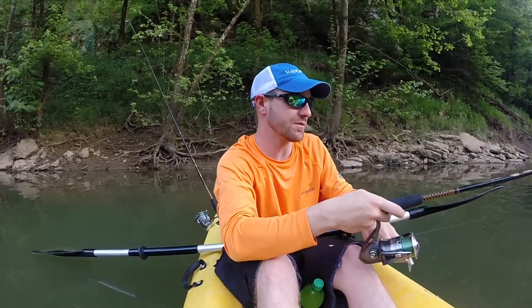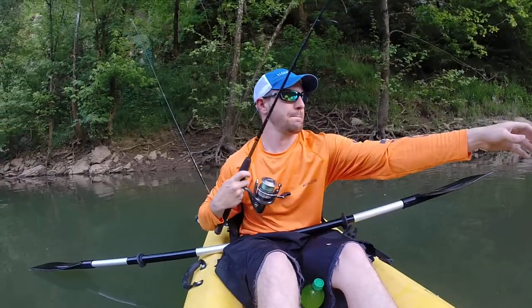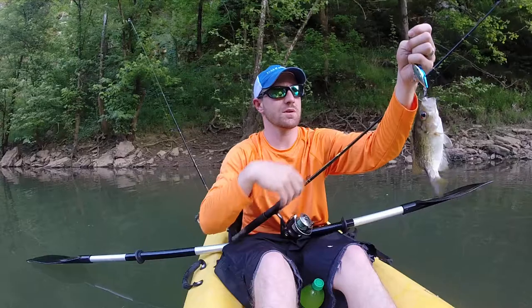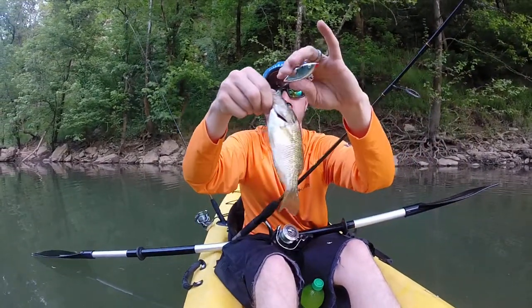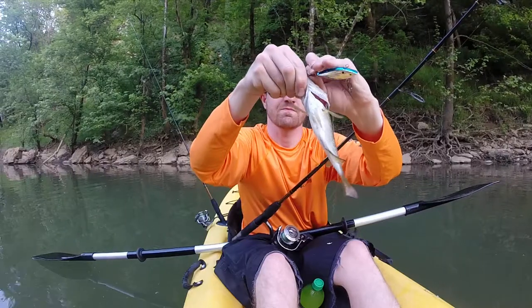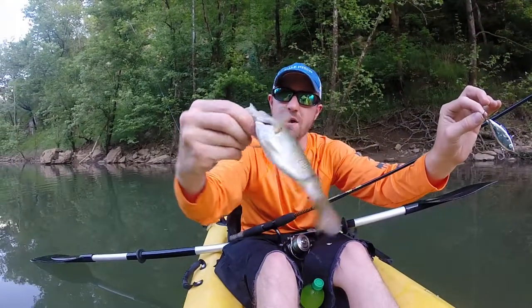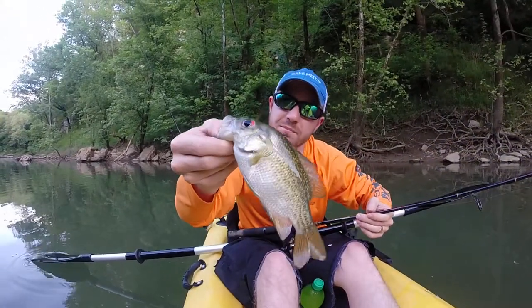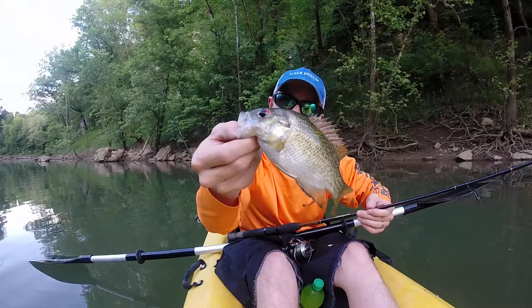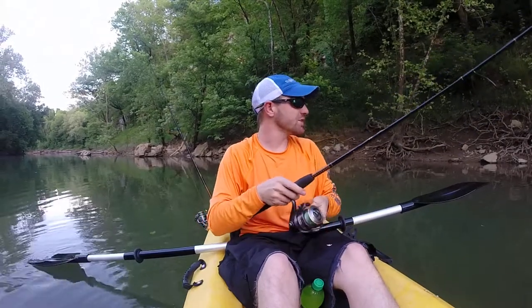Alright, we've got a little fish here. A nice little guy. Put on a little rattle trap. What we call them rockfish — red-eyed rockfish.